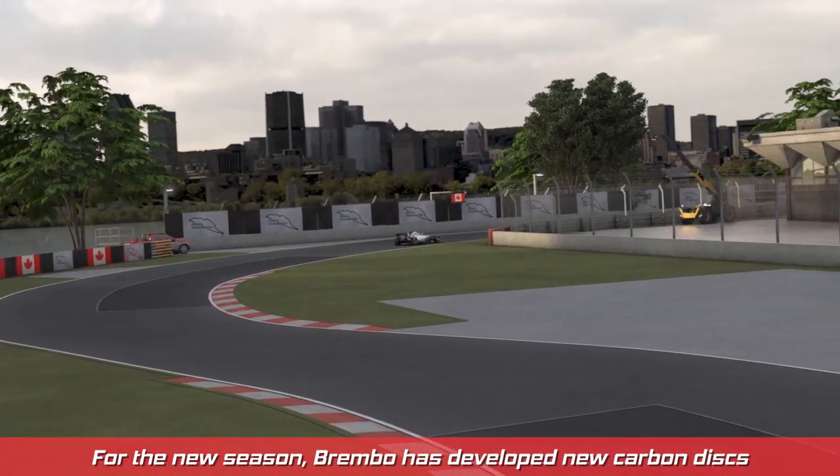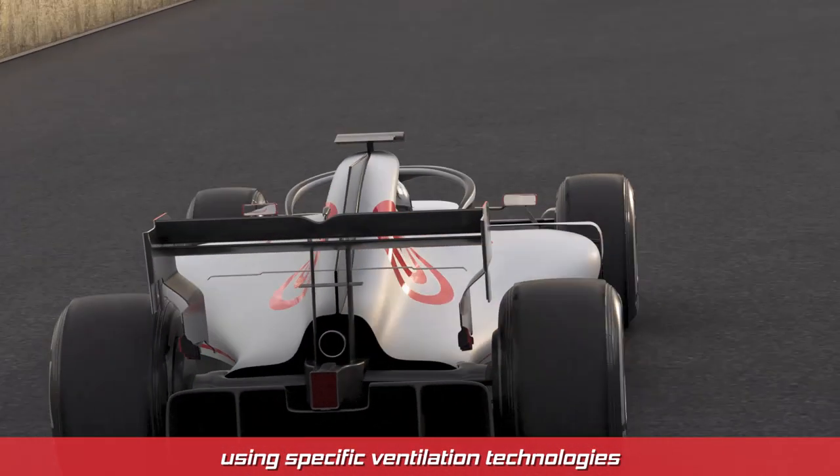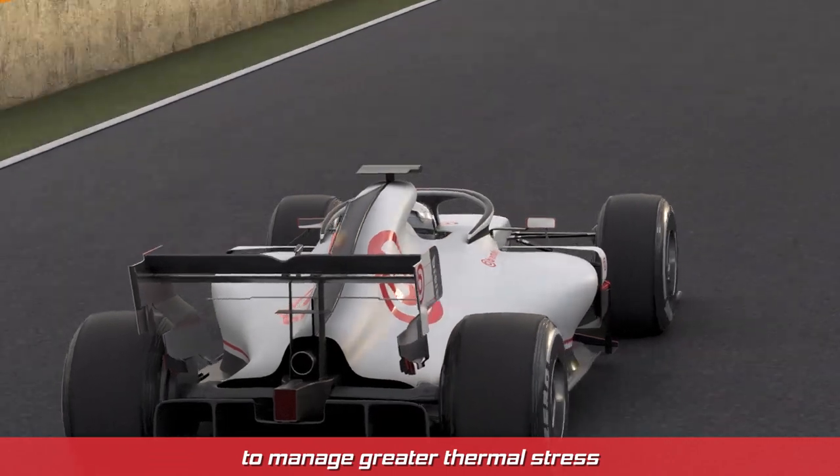For the new season, Brembo has developed new carbon discs using specific ventilation technologies to manage greater thermal stress.